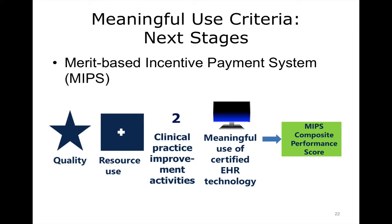Finally, we look at Meaningful Use and the next stages. Meaningful Use will evolve beginning in 2019. Providers will be reimbursed under the Merit-Based Incentive Payment System, or MIPS, and this will roll together the PQRS and Meaningful Use. It will also include other activities, including quality measures, measures related to resource use, and improvement activities, as well as meaningfully using certified electronic health record technology, for a MIPS composite performance score that ranges from 0 to 100. This would determine whether or not their payments are adjusted positively or negatively.